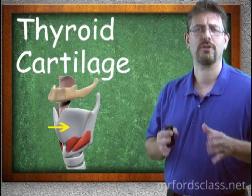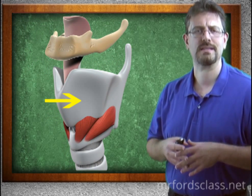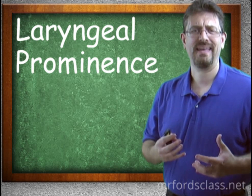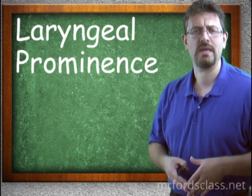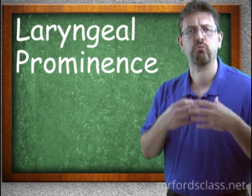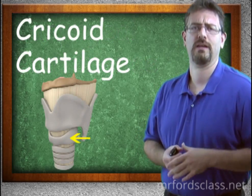The thyroid cartilage is the largest of the cartilages in the larynx. It has two flat-like portions, laminae, that are fused together on the anterior side — it almost looks like a medieval shield. It protects the vocal folds and is an attachment point for some laryngeal muscles. In males, there is a laryngeal prominence known as the Adam's apple, which forms because of testosterone. It is a prominent portion of the thyroid cartilage.